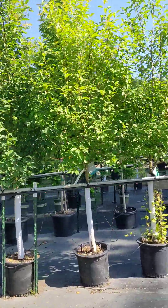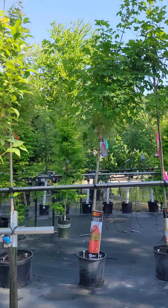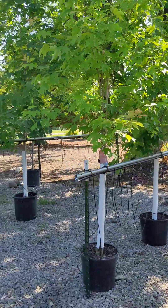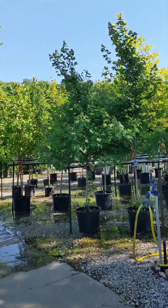We have expanded our area now. We used to be on just this side, but now we've expanded into our gardens area and have actually added more trees for you to choose from.